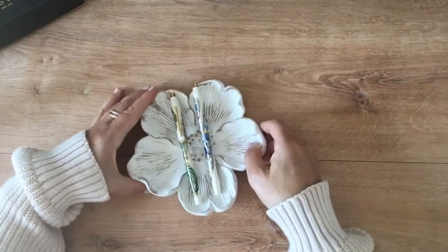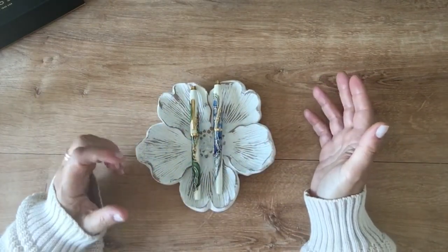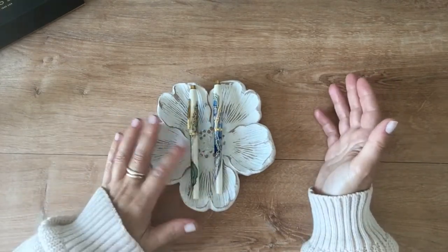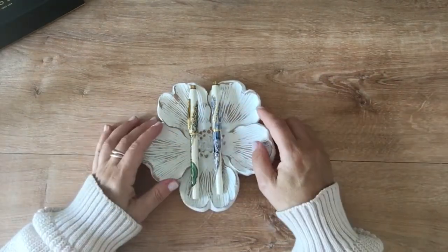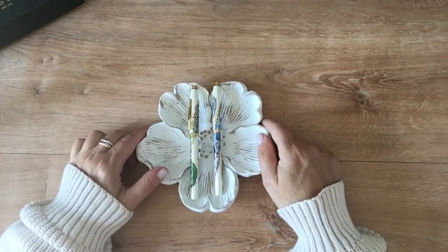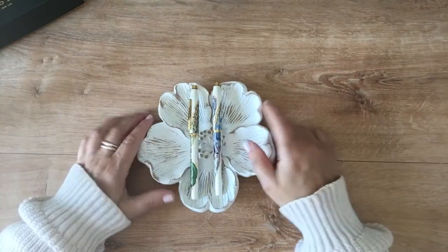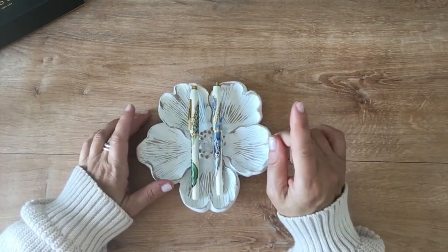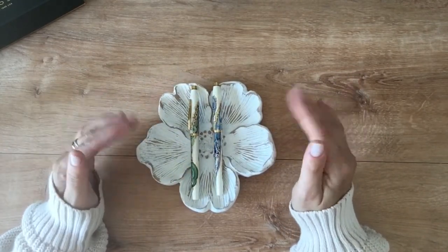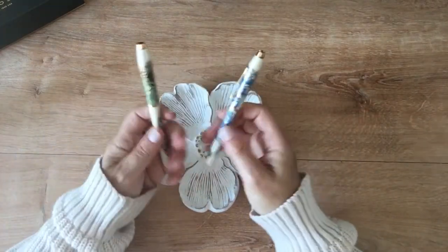These pens are all meant to evoke different places on planet earth — the green for the forest, the blue for the oceans, the orange for the canyons, and the purple for the ice-capped mountains. That last one is probably the only one that doesn't really intrigue me because me and winter are just not a thing.